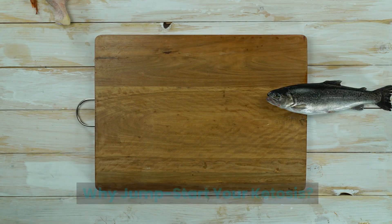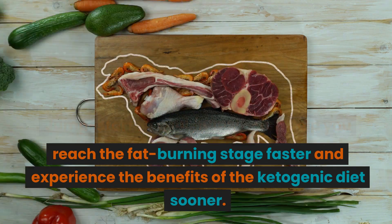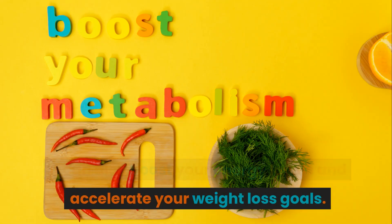Why Jump Start Your Ketosis? Jump-starting your ketosis can help you reach the fat-burning stage faster and experience the benefits of the ketogenic diet sooner. It can also boost your energy levels and accelerate your weight loss goals.